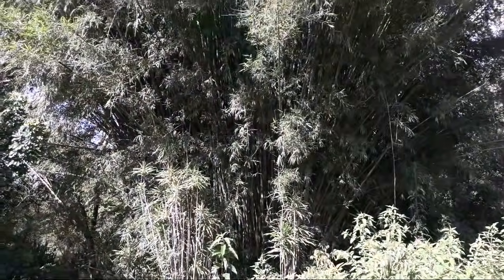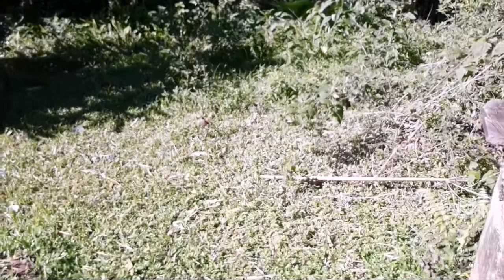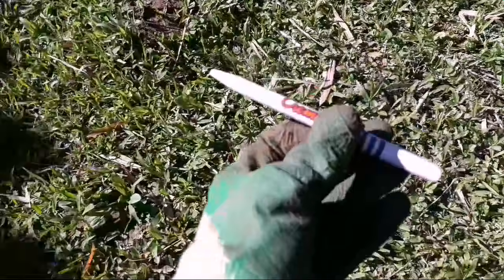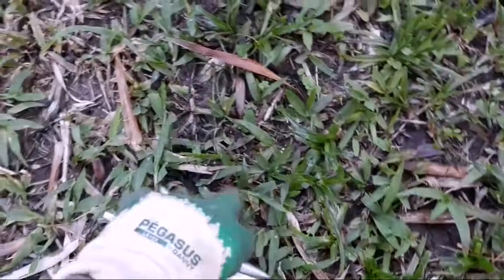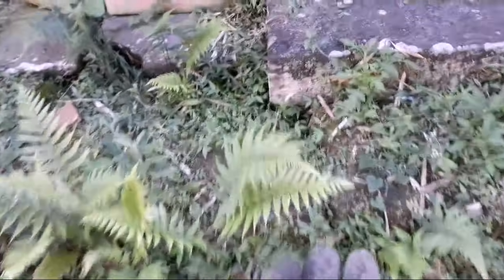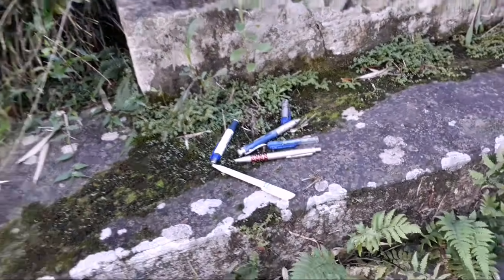Tem uma moita de taquareira enorme aqui do lado. O que me chamou atenção é a quantidade de canetas que tem aqui — não sei por que tem tanta caneta. Talvez a pessoa que morava aqui fazia coleção de caneta. Olha só a quantidade! Por cima eu já vi várias outras. Tem mais canetas aparecendo por todo lado — vou mostrando conforme vou encontrando.